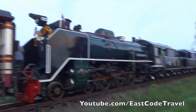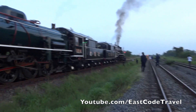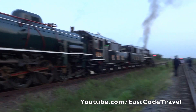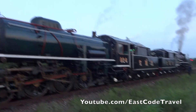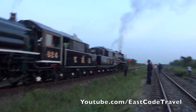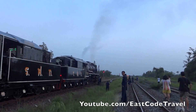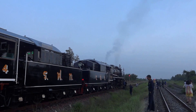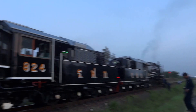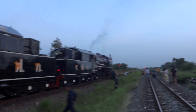Hi, welcome to East Coast Trail. This is the Thai steam locomotive, or steam engine of Thai train. There are still only five engines operable right now, and this is engine number 824 and 850.